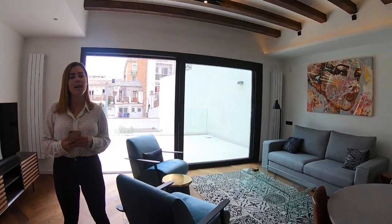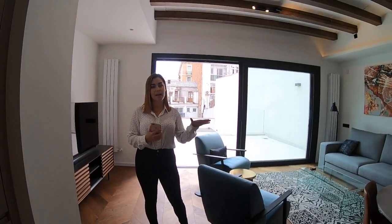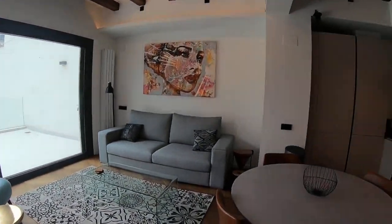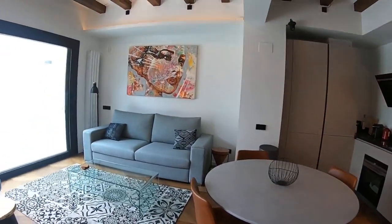First of all, I'm going to give you a few key aspects about the apartment. It has a very easy layout with a day area and a night area. The day area has the living room dining space with an open plan kitchen and you have access to a 25 square meter terrace, which is great considering there's always good weather here in Spain. The night area has two bedrooms and two bathrooms.